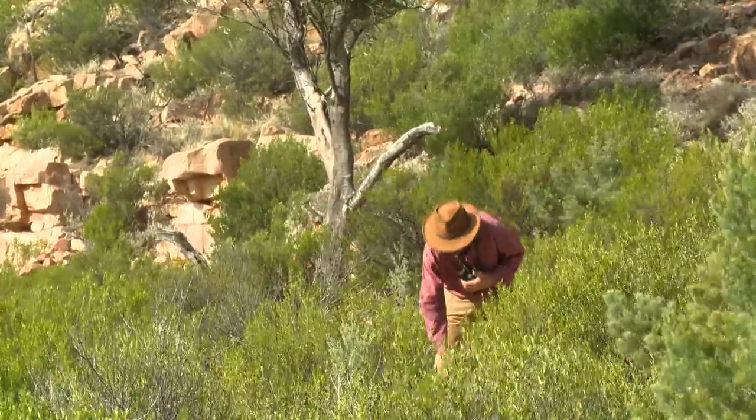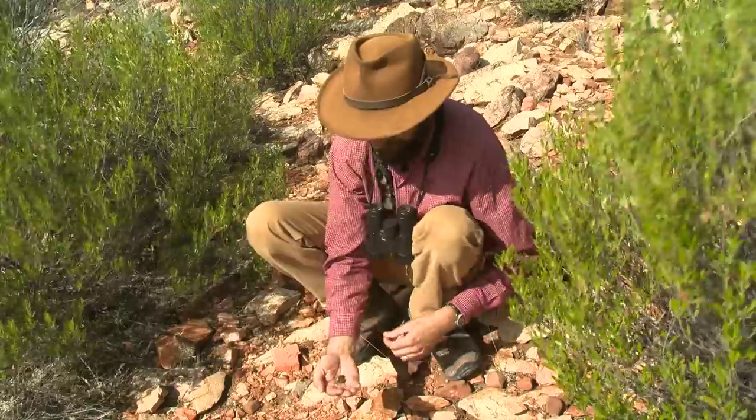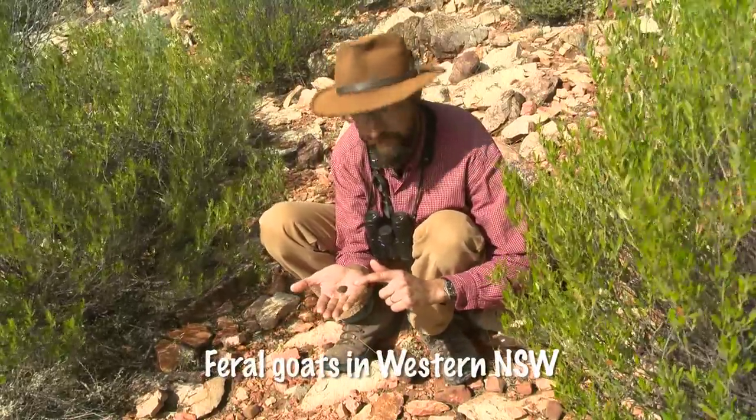And here's some evidence of one right here. These are goat droppings. This is a sure sign that feral goats have moved into this area.